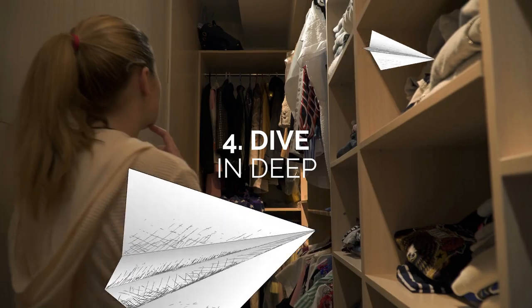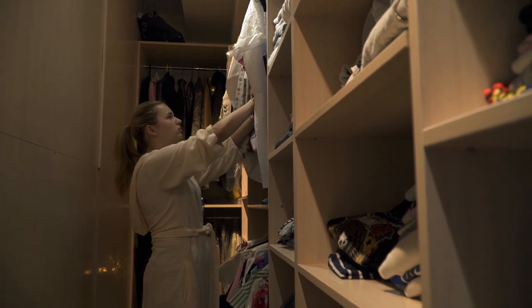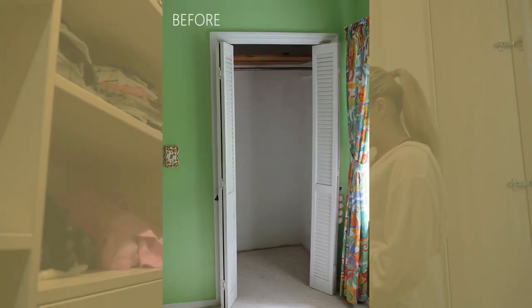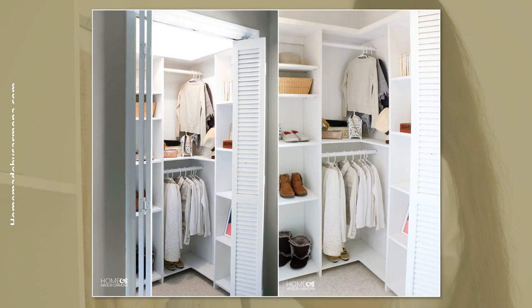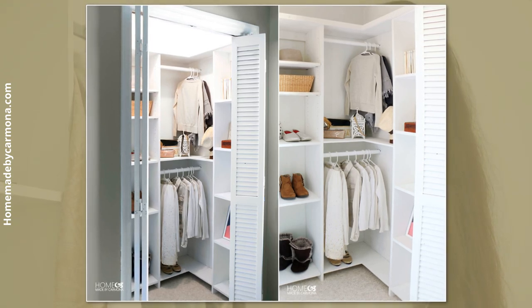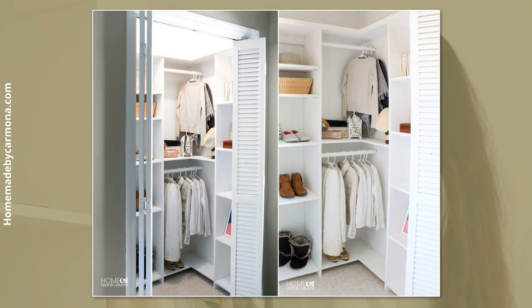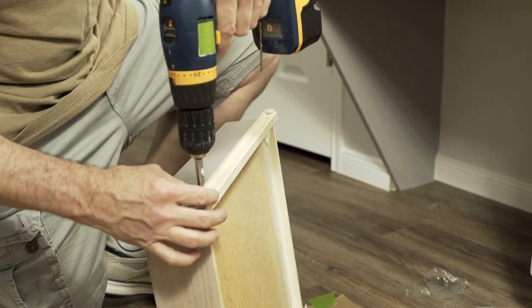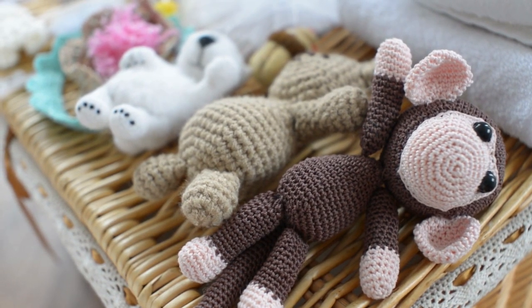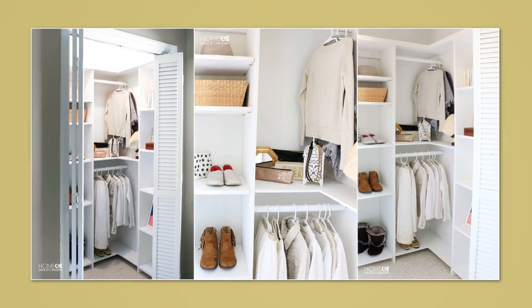Number 4: Dive in Deep. Deep closets can be tricky to organize — there's nothing worse than having to dig in, resulting in an even bigger mess. To effectively organize deep closets, make accessibility your top priority. Designate a specific spot for each item based on how often you use them. Frequently used items should be in the front and within arm's reach, while seldom-used items should be in the back and on higher shelves. Make it easier to reach items by installing pull-out drawers or a lazy susan. Use clear containers and labels for easier, convenient access.